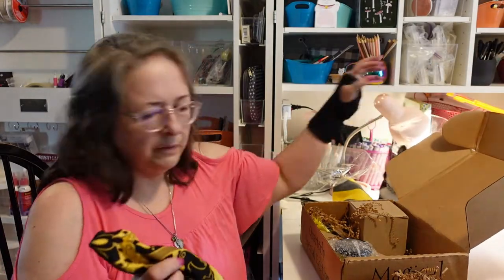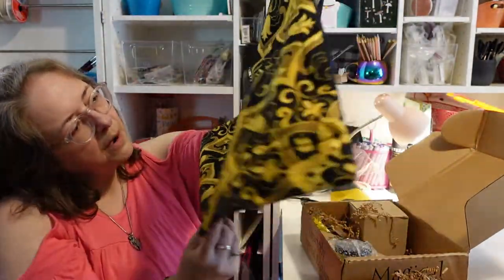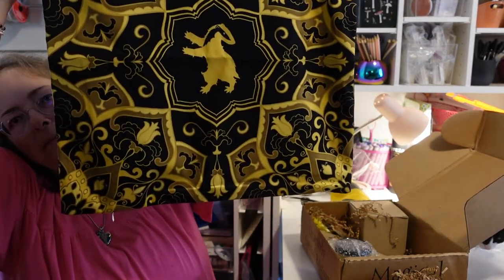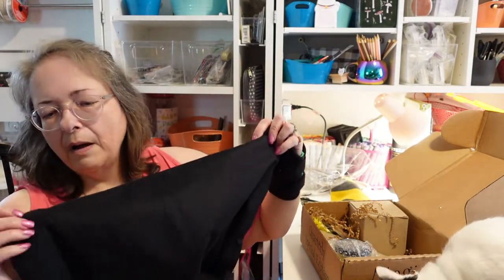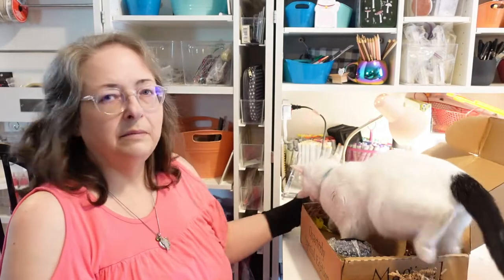It's a Hufflepuff pillowcase — see the badger in the middle! I love it. I'd like to have one with the Hogwarts emblem too so I'd have both. It's a really velvety texture and it has a zipper so you can stuff it or put a pre-made pillow insert in it. I like to get pillows from Dollar General for around three dollars and use the stuffing — it's much cheaper than buying an insert.